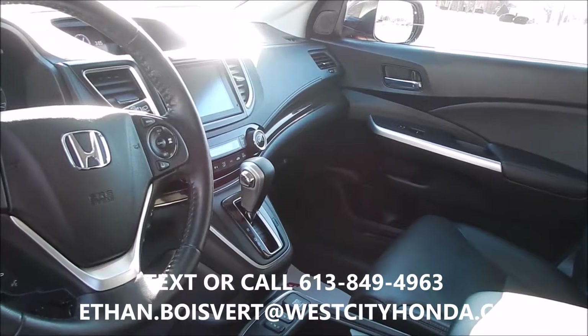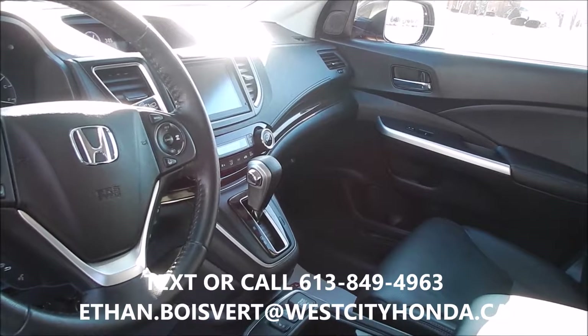Dual seat memory. Power driver's seat. Heated front seats. Nice black perforated leather.